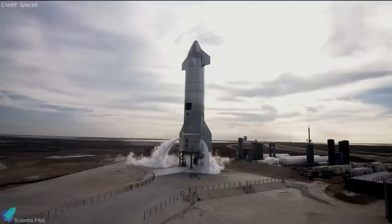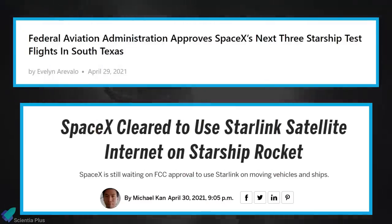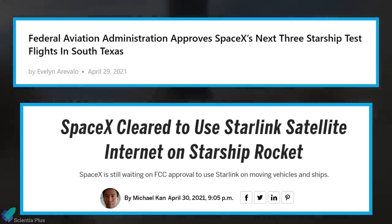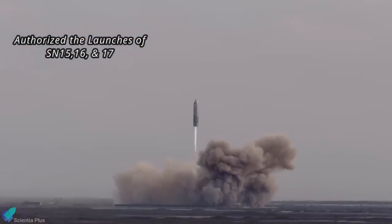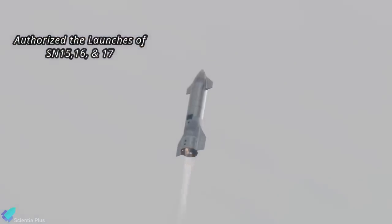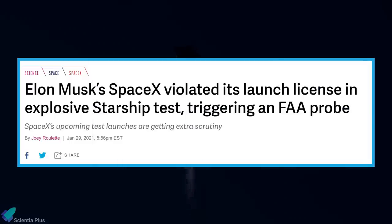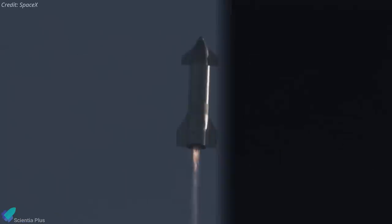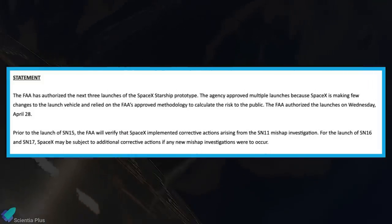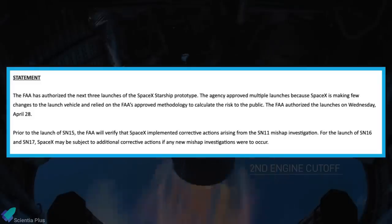Before the planned and then scrubbed flight attempt of SN15, SpaceX secured an FAA license to launch SN15 and simultaneously received an FCC permit to operate a Starlink dish installed on the rocket. The FAA announced authorization for SN15 as well as two more vehicles — serial numbers 16 and 17 — in the weeks ahead. This bulk approval is unusual, as the FAA had previously approved SpaceX tests one at a time and had previously called out Musk for launching Starship SN8 in December 2020 without a proper license. This time the FAA approved tests in bulk because SpaceX played by the rules and used the FAA's approved methodology to calculate risk to the public.